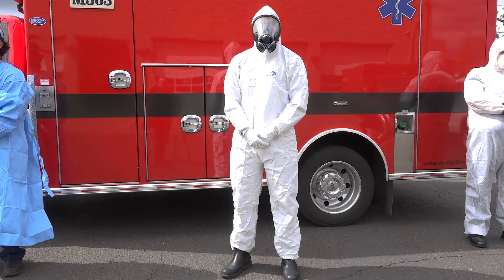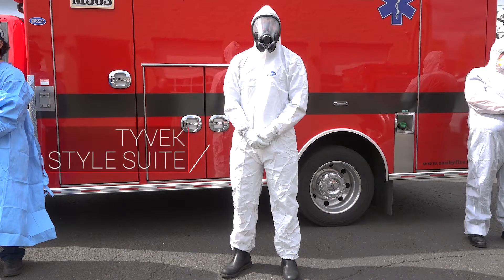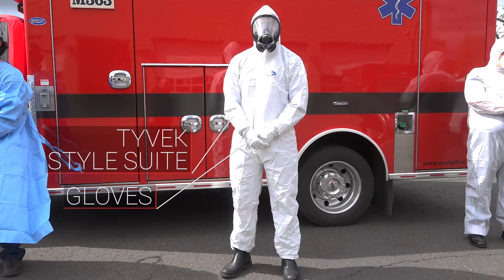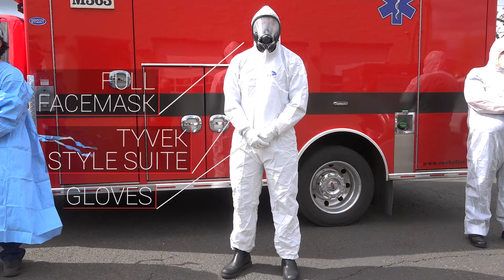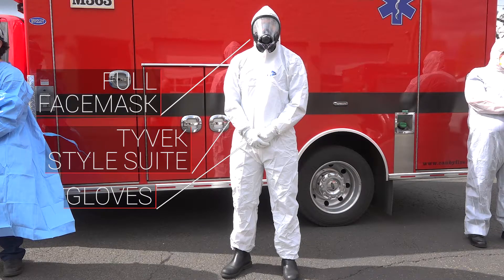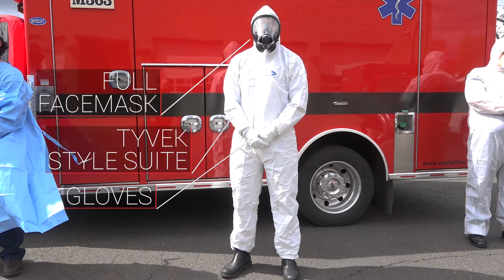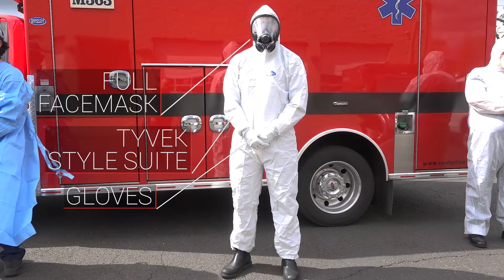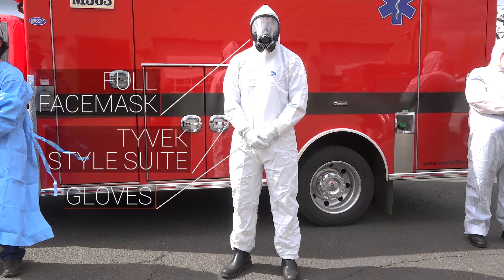The next firefighter has a Tyvek style suit on — fully enclosed. He has gloves and a full face mask including face protection. He would be wearing this type of equipment if we're going to do anything that nebulizes or puts fine particles out in the air.